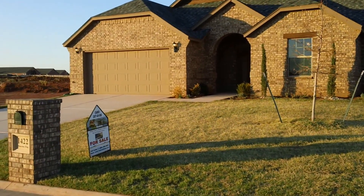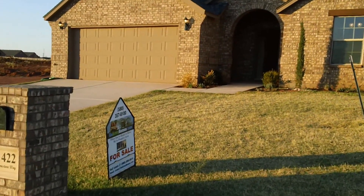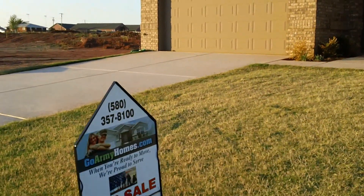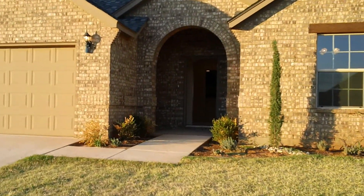Welcome to this beautiful new construction home at 1422 Limestone Way in Elgin, Oklahoma, listed by GoArmyHomes.com Real Estate Professionals. We're going to go inside and take a look at this home.